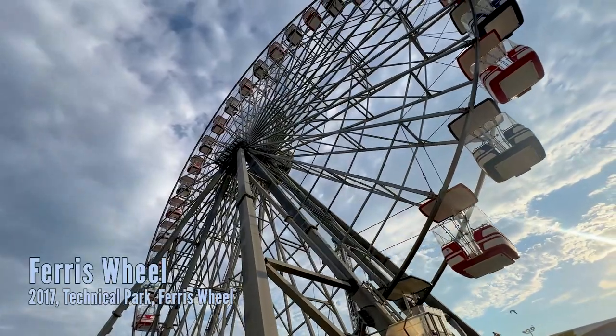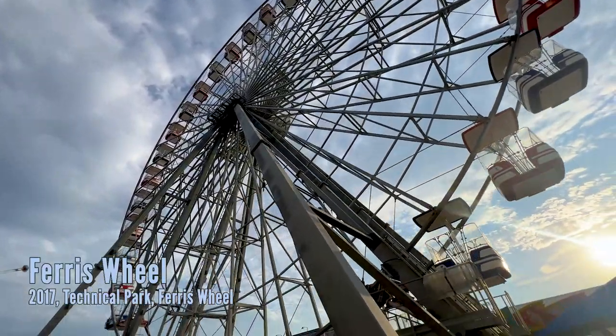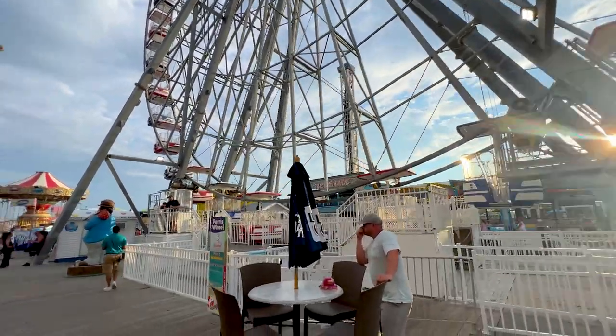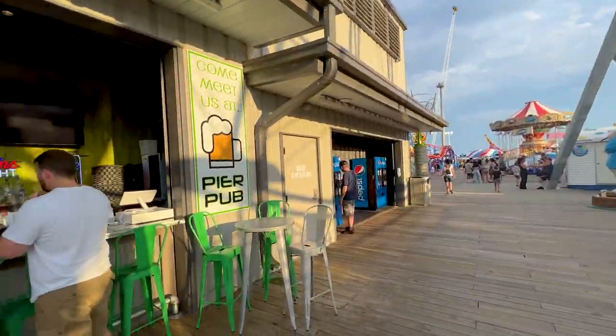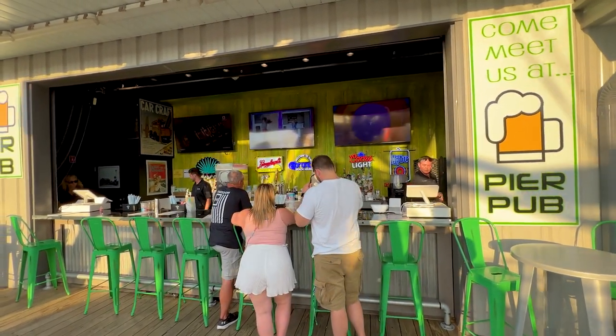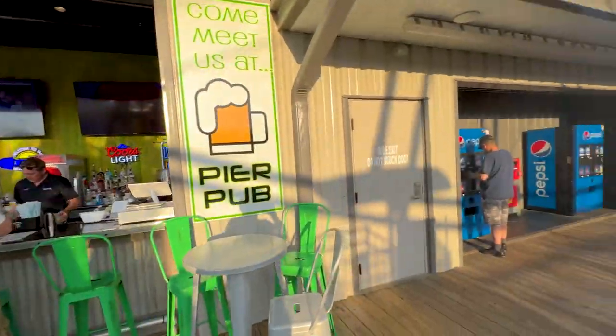Over here is the entrance to their giant ferris wheel — I'd estimate it's about 150 feet, which is pretty awesome. No single riders allowed. And right across from it is the Pier Pub, with nothing too special on tap unfortunately, but it's a nice spot.